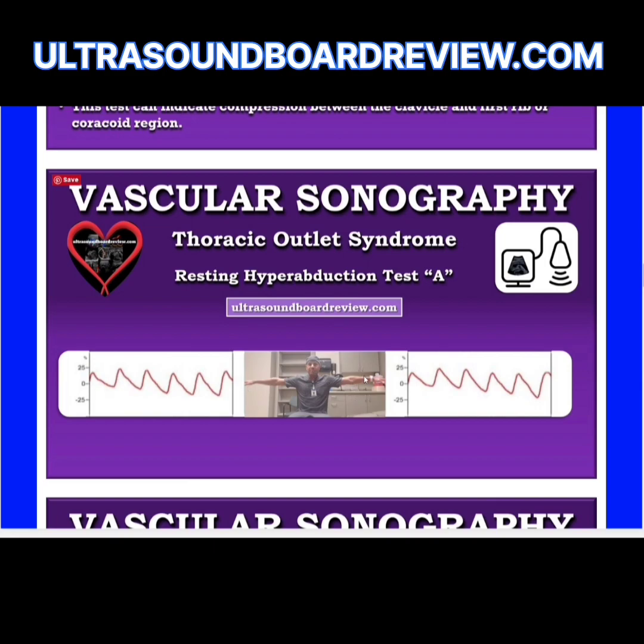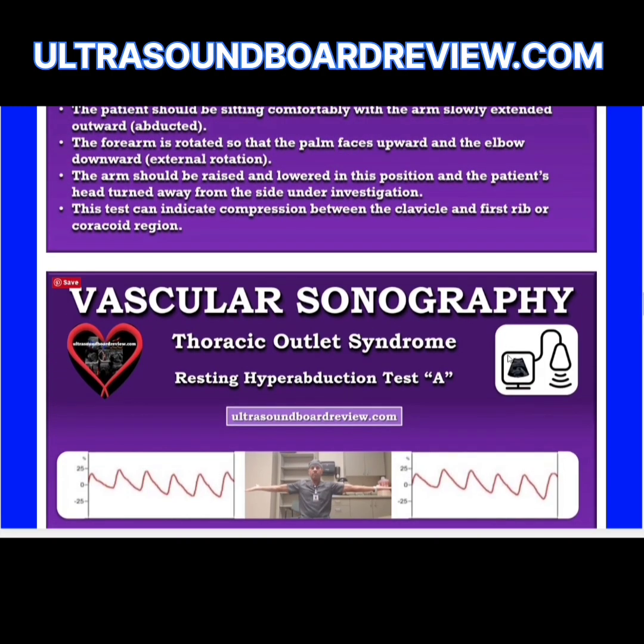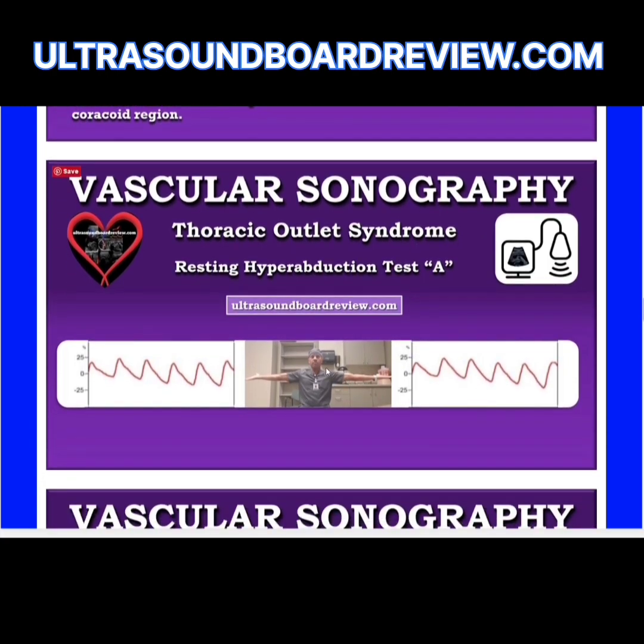This is called the resting hyperabduction test A. Have the patient sit straight up comfortably with PPG devices on each hand, then abduct their arms extended on each side. Have the patient internally rotate so palms face down, tilt their head from side to side and record PPG waveforms. Then have the patient externally rotate so palms face up and record waveforms again. This tests for compression between the clavicle and the first rib or coracoid region.